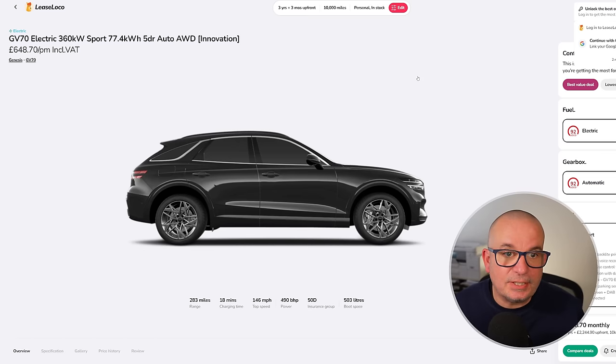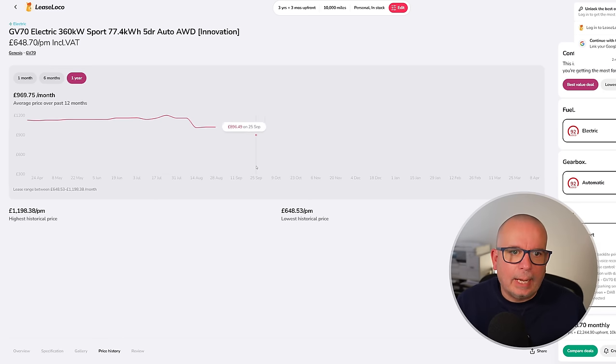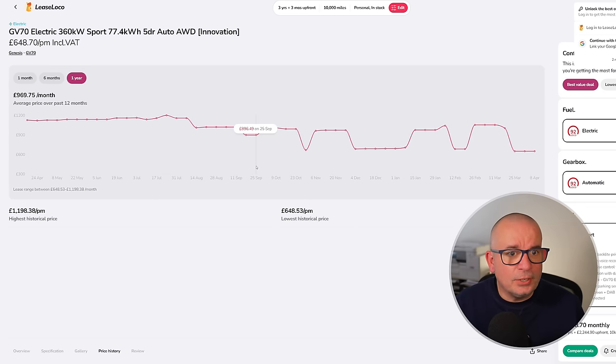Genesis GV70 deals are still around — this one's the Sport all-wheel drive electric. 283 miles of range, 503 litres of boot space, 490 brake horsepower. Watch my review if you don't know anything about Genesis — you'll be blown away. Average: £969 a month; peak: £1,200. Currently £648 a month with £2,244 up front on a three-year deal at 10,000 miles a year. In stock.